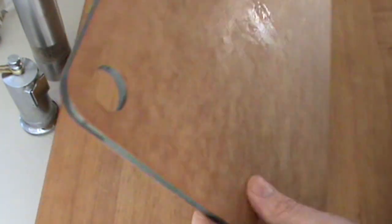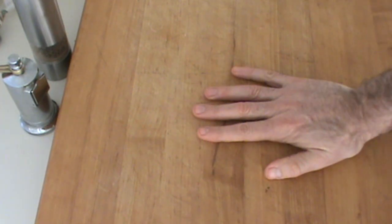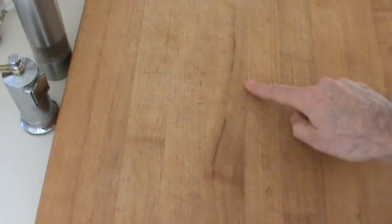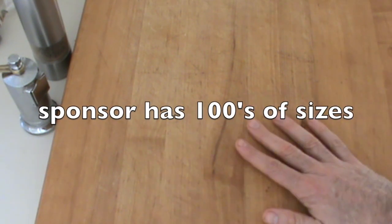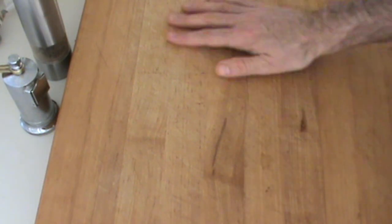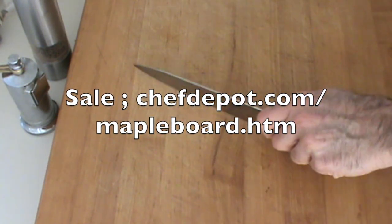Chef back here once again. I call this the chef light because it's lightweight, it's reversible, juice groove, flat side. Hang it up with the hole if you like. It's the good stuff — hard rock maple, two and a quarter inches thick, 24 by 18, ideal size. This works for every type of countertop I've seen in America. It's really nice, very stable, very heavy-duty. This one has been through millions of cuts.